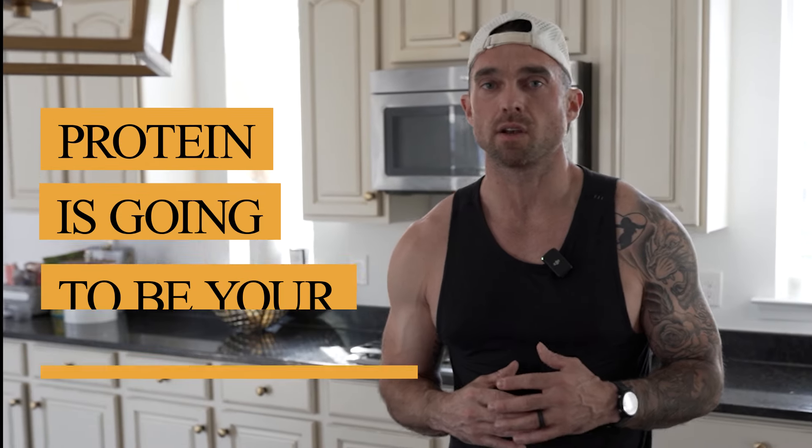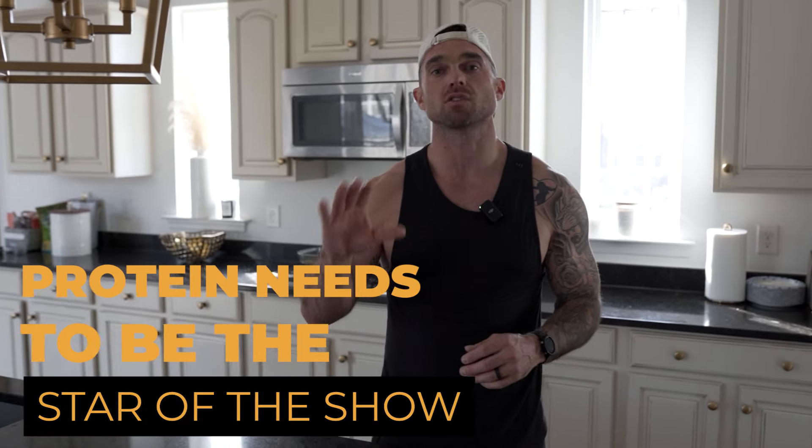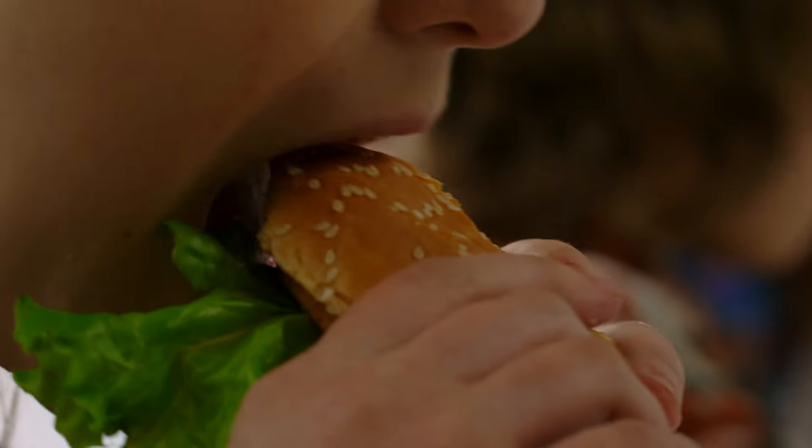The other thing we're going to want to start tracking is protein. Protein is going to be your saving grace when it comes to keeping you satiated, keeping you muscular as you lean down, and most importantly keeping you healthy as you get older. If you're in your 40s and wondering what's the most important food to eat — it's protein for sure. Protein needs to be the star of the show when it comes to the meals that you eat.